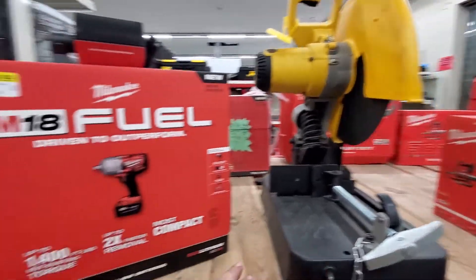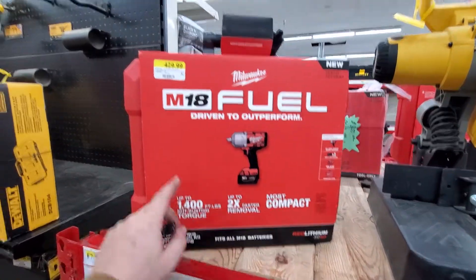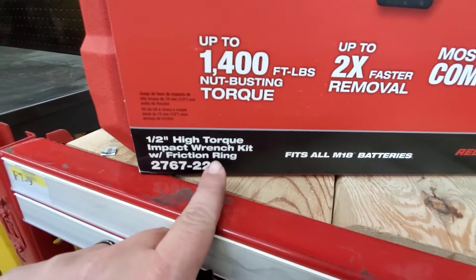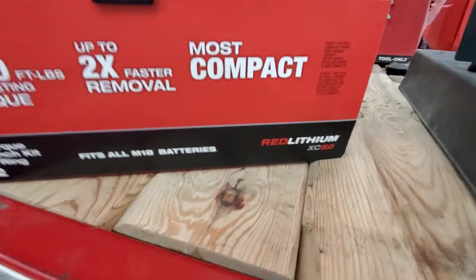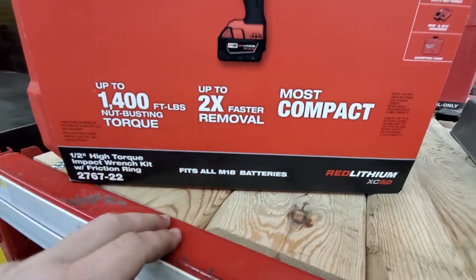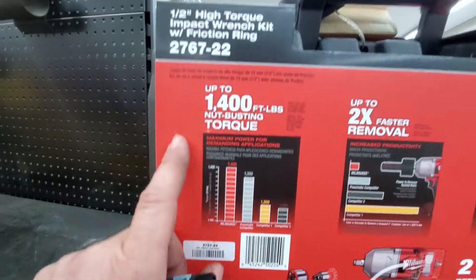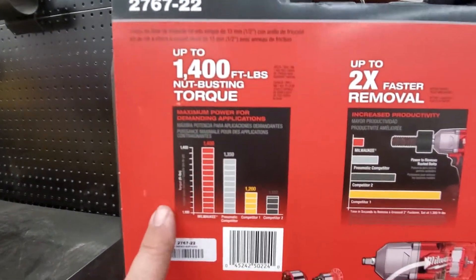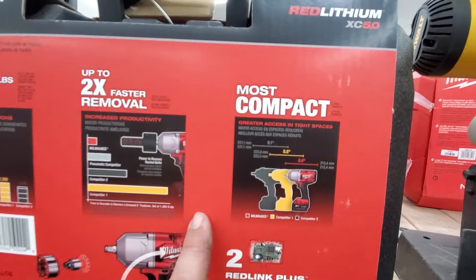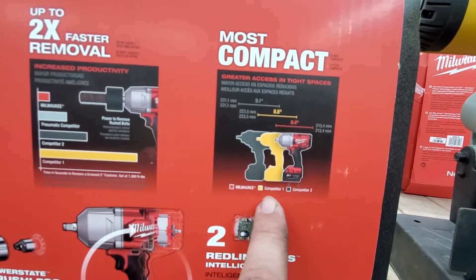This is $429 — the half-inch high-torque impact wrench kit with friction ring. It has the Red Lithium XC 5.0, fits all M18 batteries, one PowerState brushless motor, up to 1,400 foot-pounds of nut-busting torque, up to two times faster removal and increased productivity — most compact compared to Milwaukee competitors.